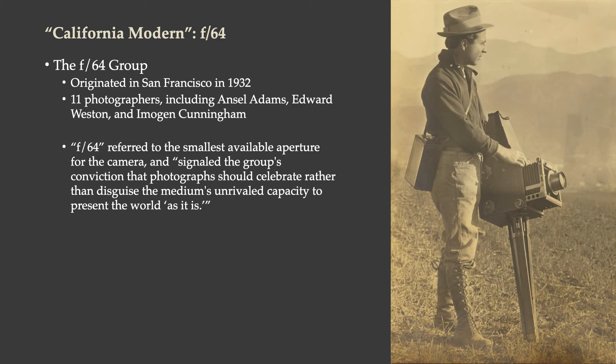The F64 group was an actual group of photographers, the most famous being Ansel Adams, Edward Weston, and Imogen Cunningham, though there were others. The name F64 refers to the smallest available aperture for the camera at the time, and that signaled the group's conviction that photographs should celebrate rather than disguise the medium's unrivaled capacity to present the world as it is.